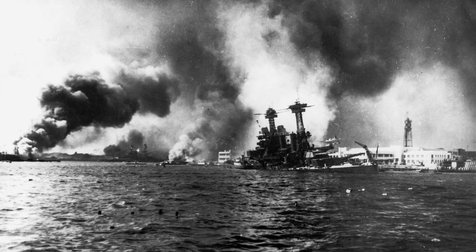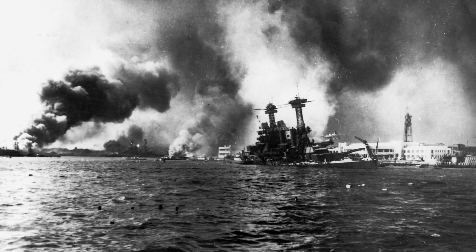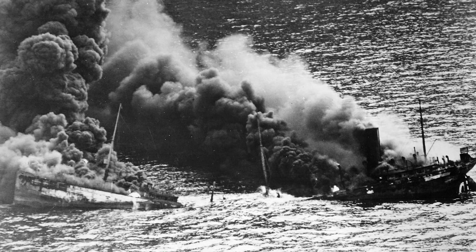This brings us to the end of 1941, when the surprise attack on Pearl Harbor forced the Americans to enter the war officially. The Kriegsmarine launched Operation Drumbeat, and the Battle of the Atlantic changed yet again. All this and more will be covered in part two.